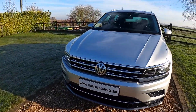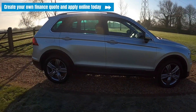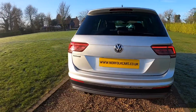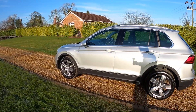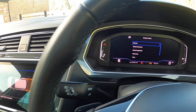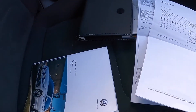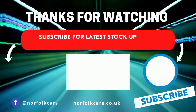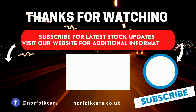A very clean example. If you click on the link above, you can visit our website where you can create your own finance quote and apply online today. You'll also be able to see from the service indicator that the next service is due in 184 days or just over 13,000 miles. It's got the full book pack and the documented VW service history. Subscribe to our channel or click the button to visit our website for additional information.